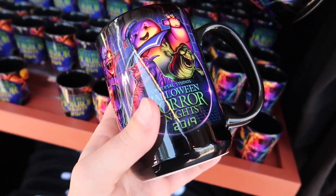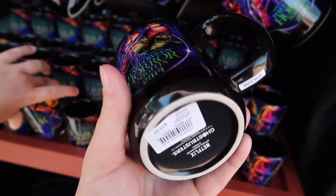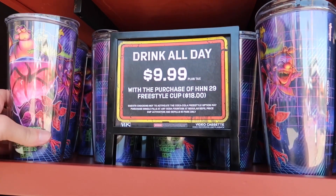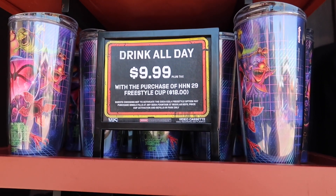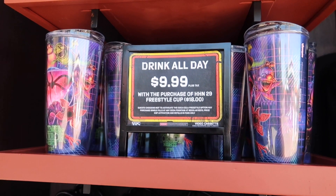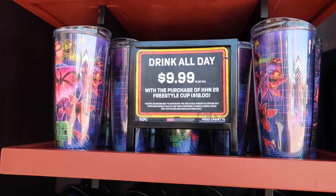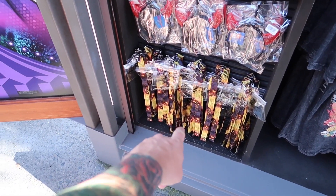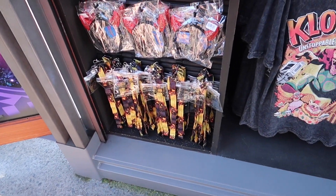There's a shot glass, little wine bottles — 16 bucks. Here are your freestyle cups this year: $18 and you gotta spend $10 a day to get it reactivated, unlike last year where you just spent like 30 bucks and got it all season. Really hope they bring that back. They've got the lanyards from last year that they never sold with the big skull light — the amulet thing. That was a fail.